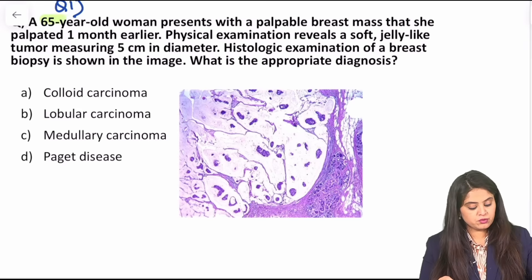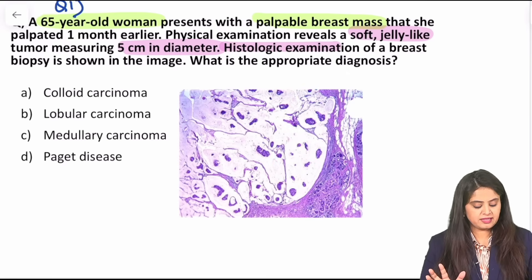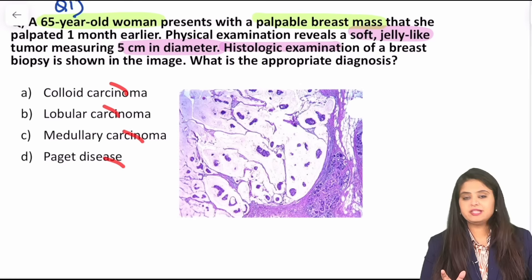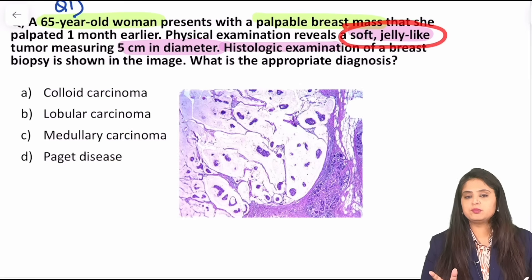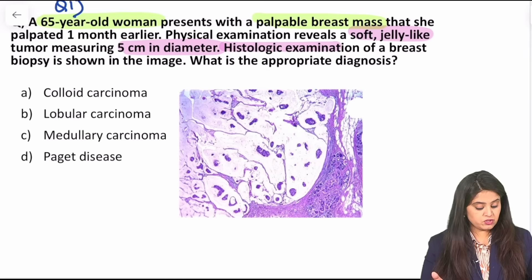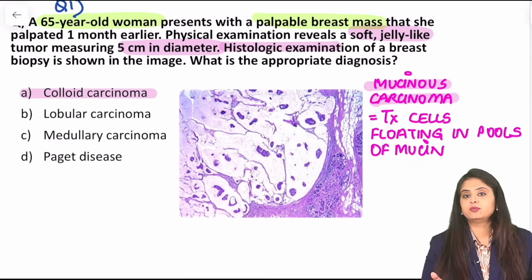We have a 65-year-old woman presenting with a palpable breast mass that she noticed one month earlier, which appears soft and jelly-like, measuring 5 centimeters, and the histopathology is shown. It looks more whitish with lots of empty spaces and some cells floating in it. Cancers are not supposed to be soft and jelly — carcinomas are supposed to be hard and firm. The only one which can be soft is mucinous carcinoma, the other name of which is colloid carcinoma — they are the same thing.